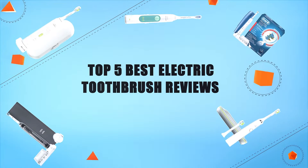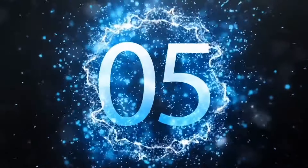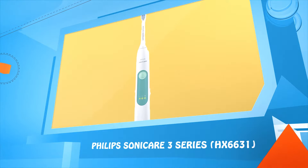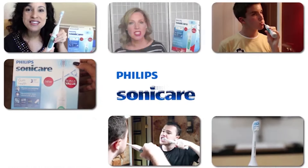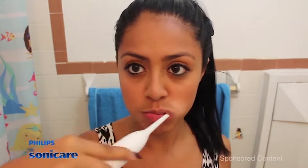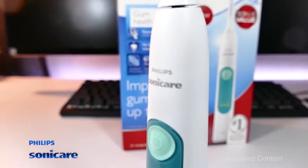Top five best electric toothbrush reviews. Number five: Philips Sonicare 3 Series HX6631. The Philips Sonicare 3 Series gum health electric toothbrush — the cleaning action is very gentle but yet it cleanses your teeth really well. The brush itself is a solid plastic brush with some rigidity to it for its body.